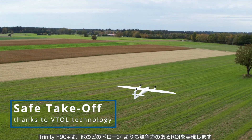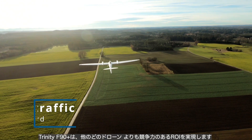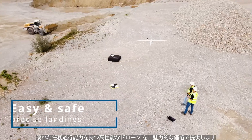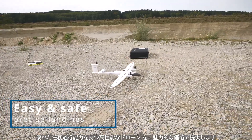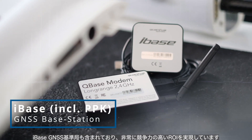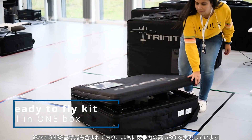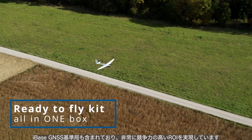The Trinity F90 Plus provides a more competitive return on investment than any other UAS. It is a high-performance UAS with great mission efficiency at a very attractive pricing. Included is a GNSS-based station, IBASE. All this translates into an extremely competitive ROI.